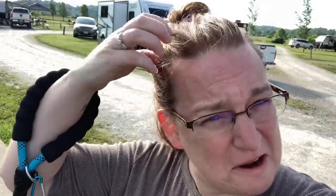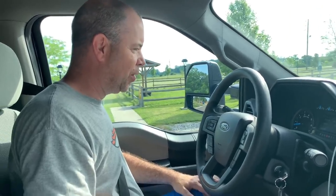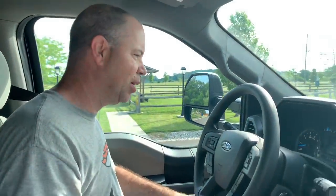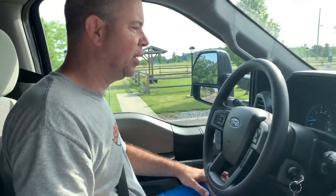Kiddos are playing on the playground, Andy's hooking up. We've done 493 and a half miles. The truck has been running for 13 and a half hours — but that's including hitching and unhitching time. We're averaging 7.6 miles per gallon right now.